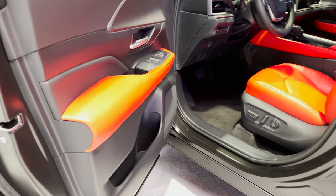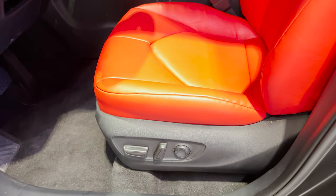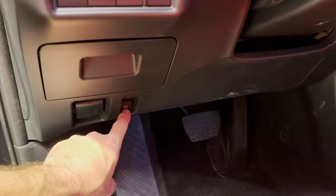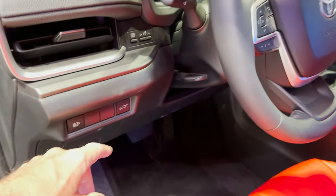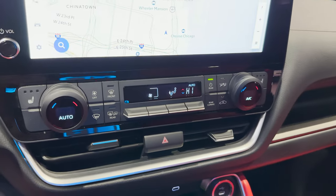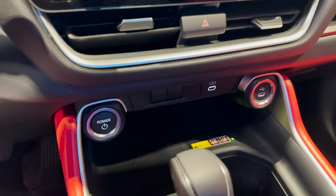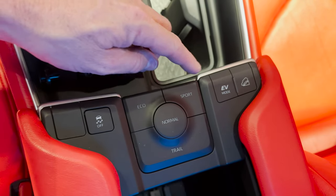We've got a leather-wrapped steering wheel here and a power seat. I believe the XLE is going to have soft-tex interior. We've got fuel release here, a little trap door, and the power hatch — that's on the XLE on the base model. We've got turn dials, and look at our drive modes: eco, sport, normal, and trail on this particular one.